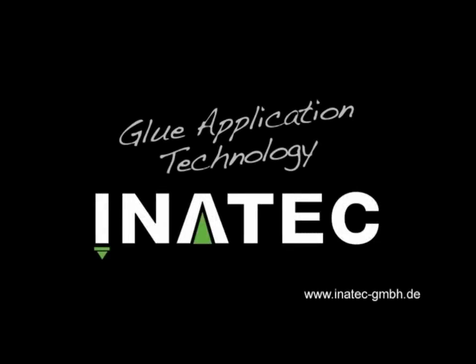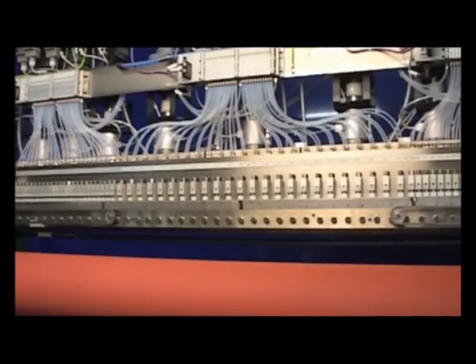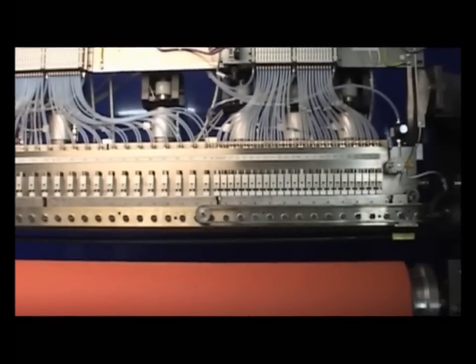Inatec EMBH, manufacturer of innovative glue application technology. The slot die technology for the coating of very thin adhesive films is a specialty of Inatec.